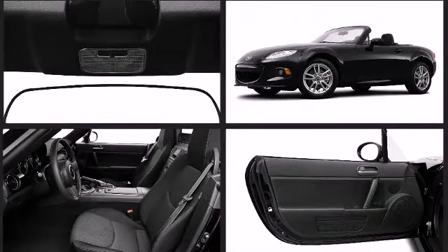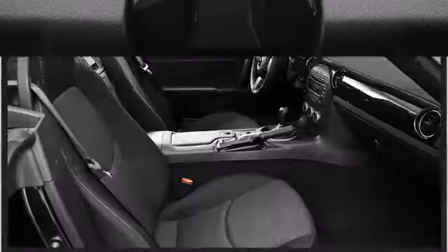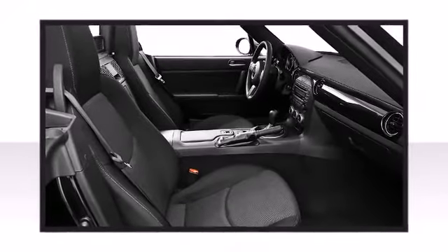Other available features include leather upholstery, a trip computer, an automatic dimming rear-view mirror, heated seats, and remote keyless entry.